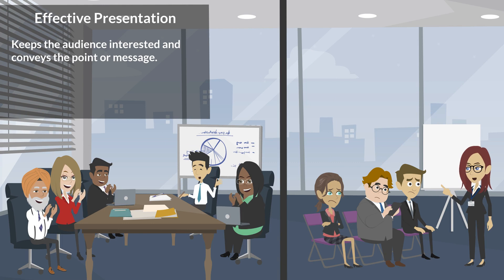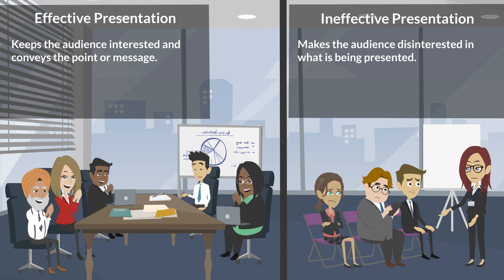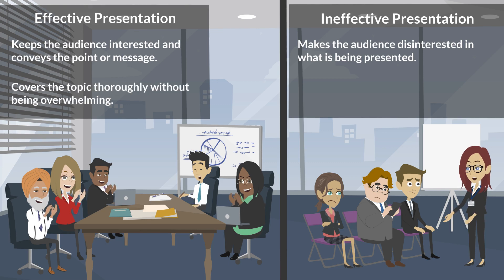Let's start with understanding what differentiates an effective presentation from an ineffective one. An effective presentation keeps the audience interested and conveys the point or message. An ineffective presentation is where the audience is not interested in what is being presented and may be bored or engaged elsewhere.